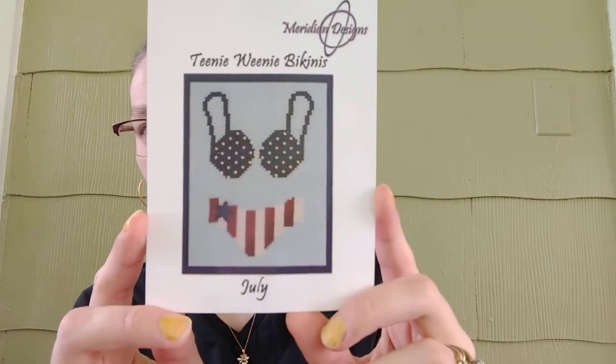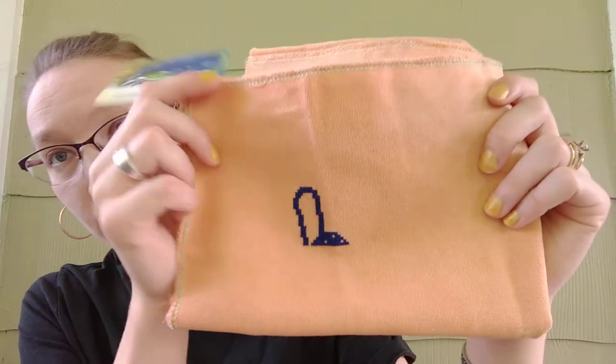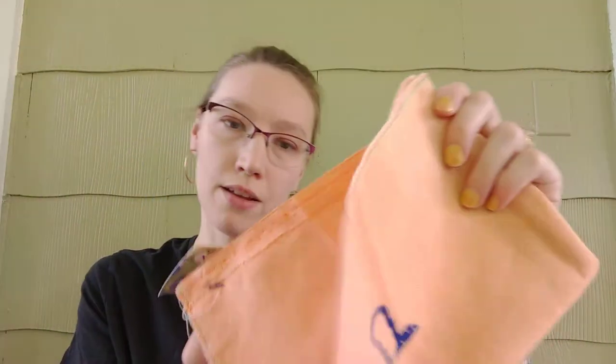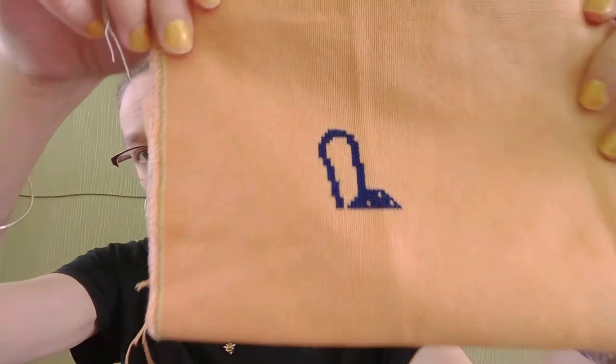Back to Stitch Mania. For day 12 of Stitch Mania, I started this Teenie Weenie Bikini July. And here's my progress. It's on the Under the Sea fabric, Harvest Moon Lugana, 28 count. And that was my progress for that.